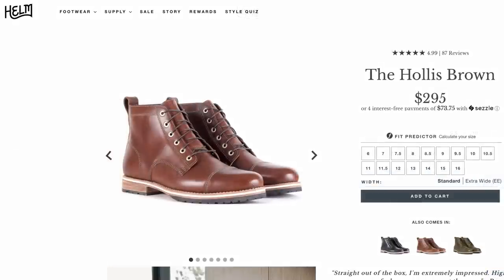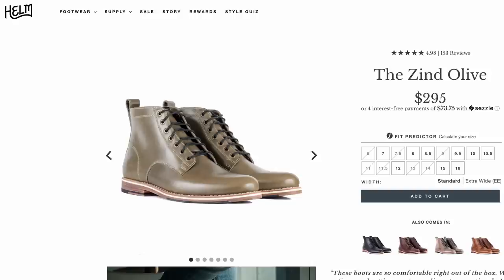Thursday boots are often seen as the entry-level gateway drug to higher-end boots because they use a lot of synthetic stuff — pour-on insole, synthetic heel stiffener, synthetic structured toe. Those synthetic materials, if they're uncomfortable to begin with, just won't get any more comfortable. Leather, on the other hand, will conform and mold to your foot, which is why good boots tend to get better with age.